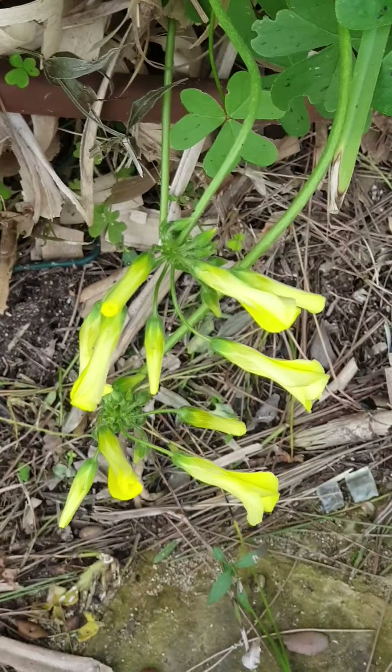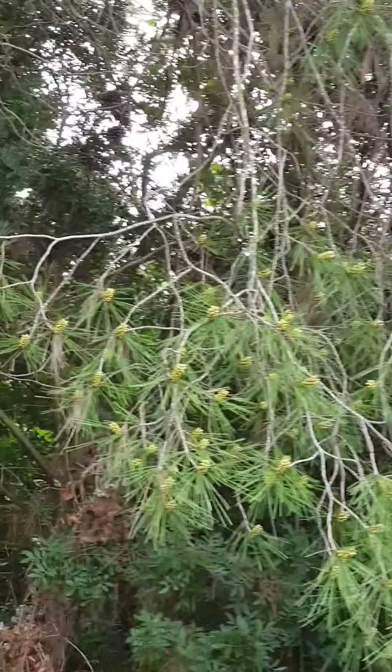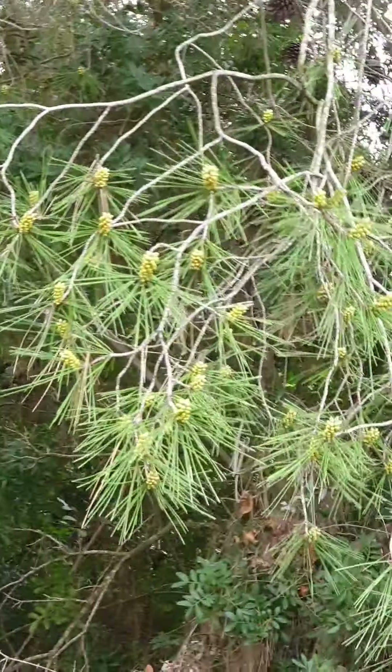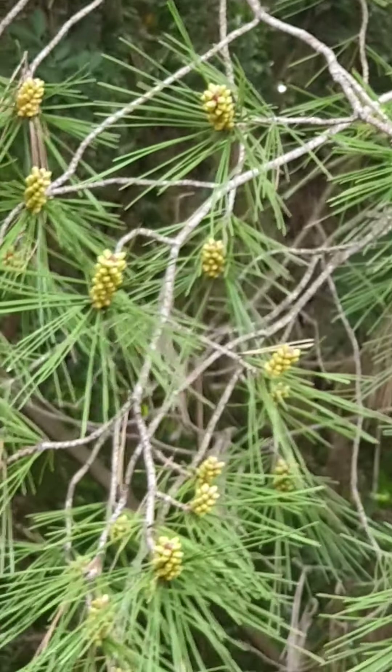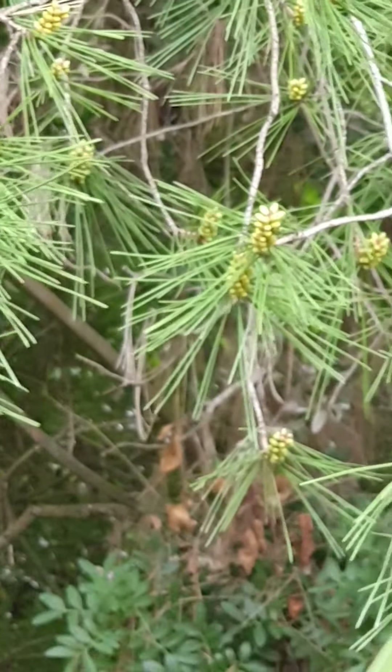There are some wild flowers here now, and the pine tree is starting to bloom as well — starting to have some fruits.